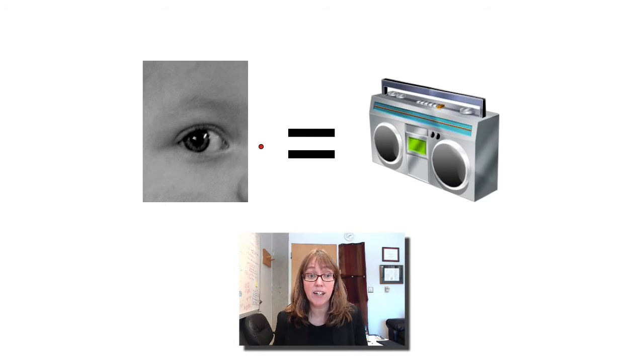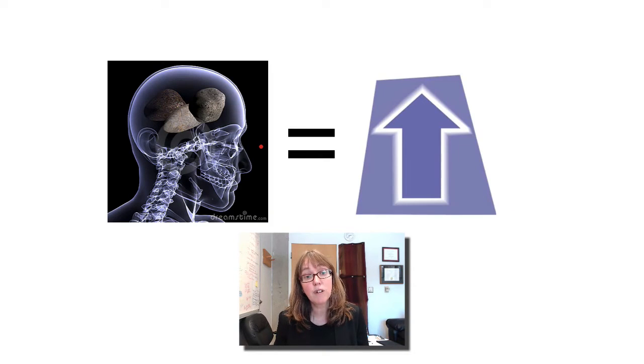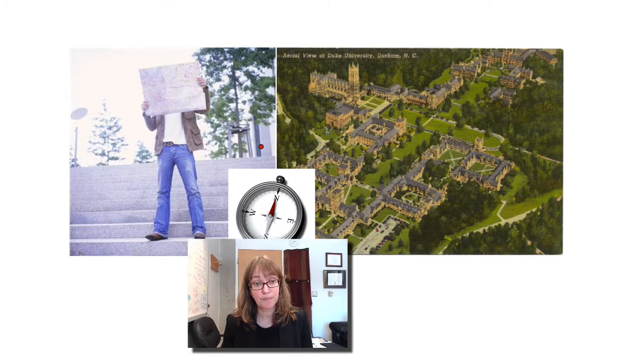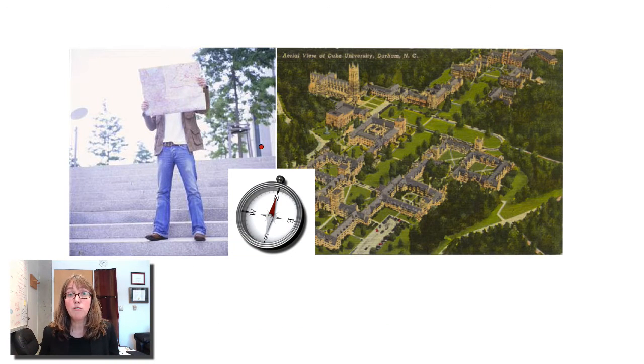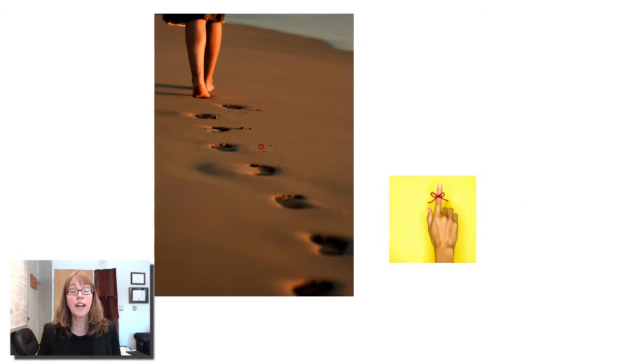It's about how your eyes are like radios, your ears tell time, and how you really do have rocks in your head — very small rocks that help you tell which way is up. It is also about how you know where you are, how you can get from one place to another, and how you might take a shortcut to come back. It's about why it's harder to remember how to get somewhere if you've always been the passenger than if you've driven that way yourself. And it's about why, when you set off to do something and then forget what you were up to, going back to the place where you started might help you remember.